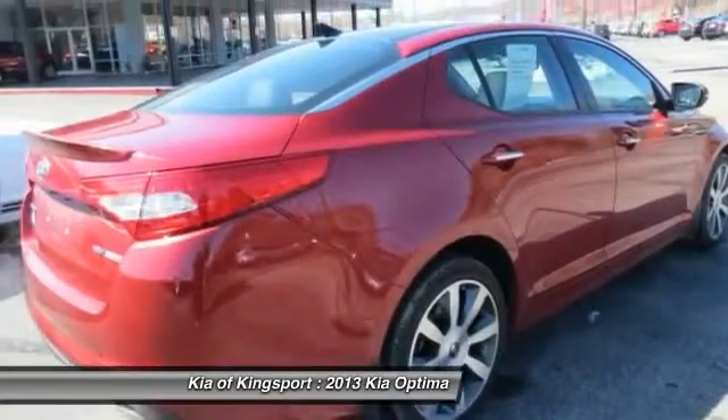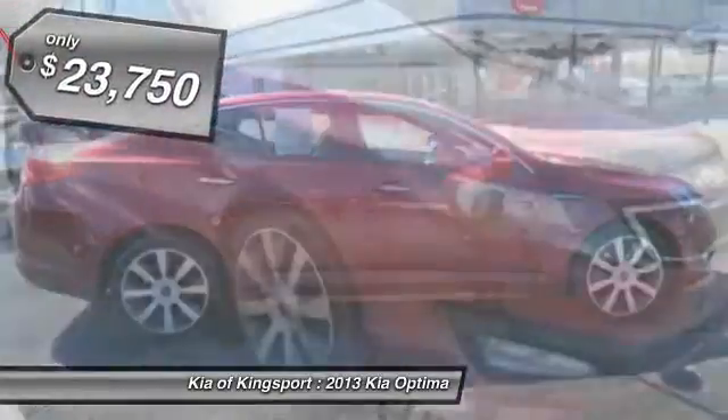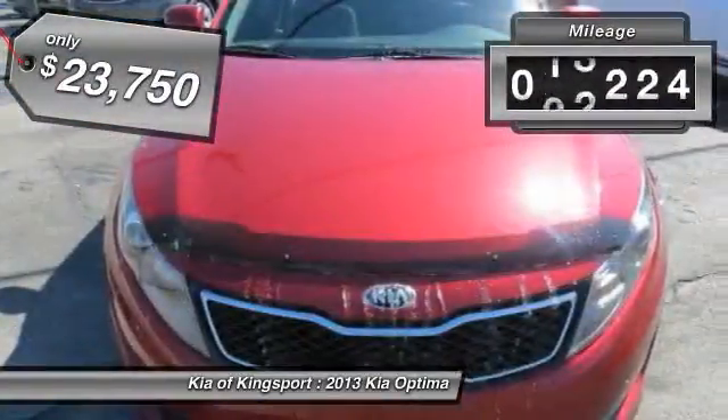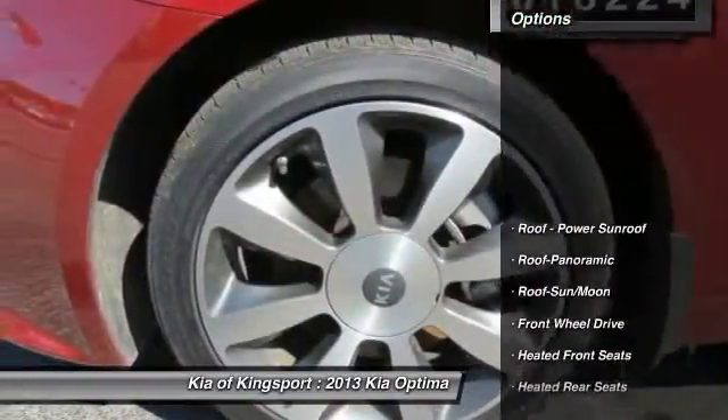Its smooth-flowing lines speak of grace and style and offer a strong hint of European luxury, and it is priced below $25,000. This vehicle has less than 20,000 miles. Here are some of this vehicle's great options.